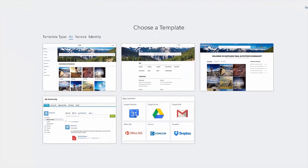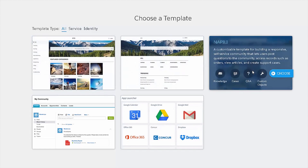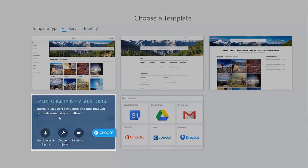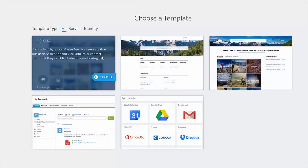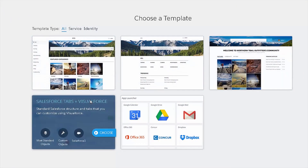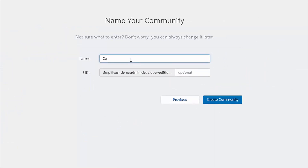On this page I'm going to be asked to choose a template. There are different templates for different use cases. The most basic template is the Salesforce Tabs plus Visualforce. There are others such as the Koa, Napili, and Kokua templates. For demonstration purposes I'm just going to choose the Salesforce Tabs plus Visualforce. So now I'm going to name it — I'm going to call this the Customer Community and click on Create Community.